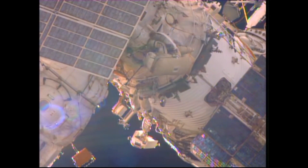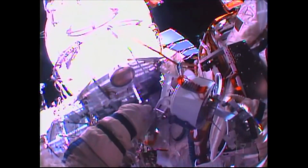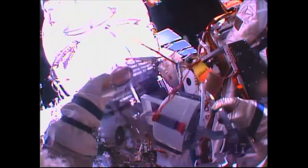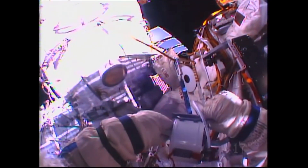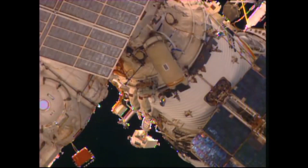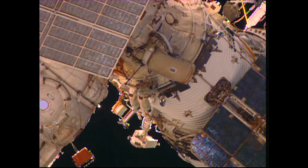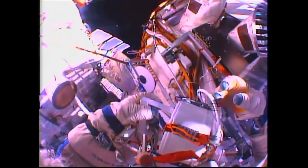During the spacewalk, the astronauts installed the floating potential measurement unit, installed experiments, controllers, computers, and other components outside the station. The STS-121 mission was the final return-to-flight for the shuttle, and the orbiter was now ready to continue building the station.